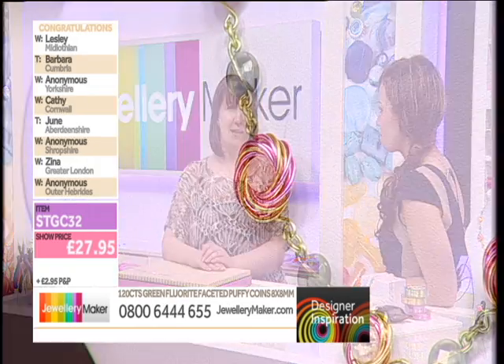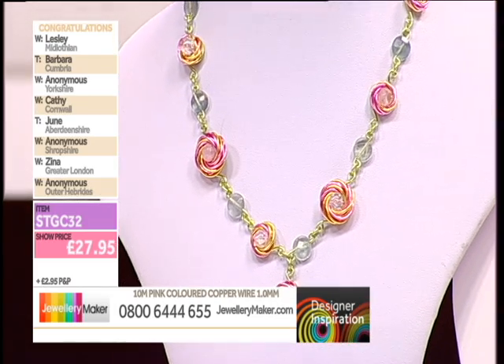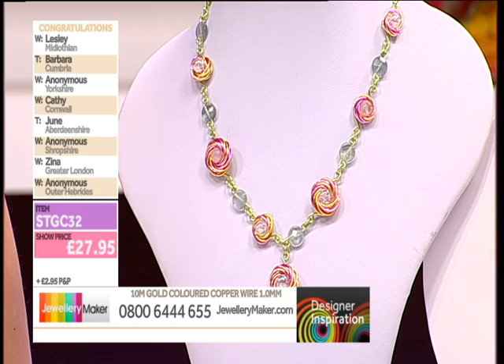Teresa thought she'd start with the flowers from the necklace — it's a technique she knew and then expanded on. To make the flowers you need jump rings, so you make them from the wire first. For the larger flowers she used a 10mm mandrel and the smaller ones use the 8mm mandrel — the two versions of the jump ring maker.